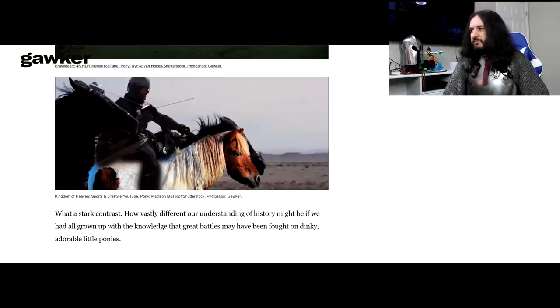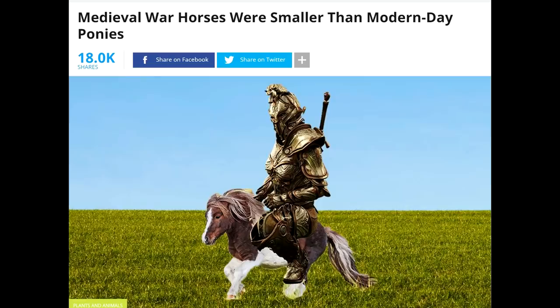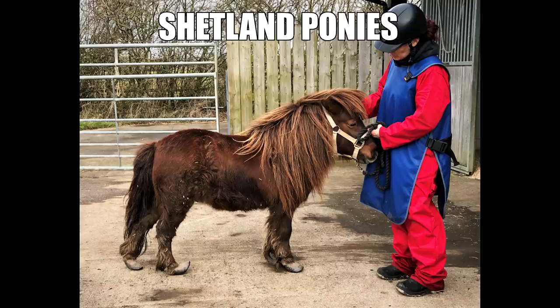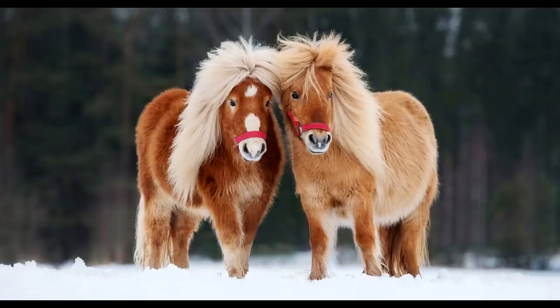'What a stark contrast — how vastly different our understanding of history might be if we had grown up with the knowledge that great battles may have been fought on dinky, adorable little ponies.' On this video we'll show a lot of period sources, so please watch until the end. Even though some horses used by medieval people would indeed fit the modern definition of a pony, these articles specifically chose to show Shetland ponies — and that's very misleading, because that's not what medieval knights were riding into battle.